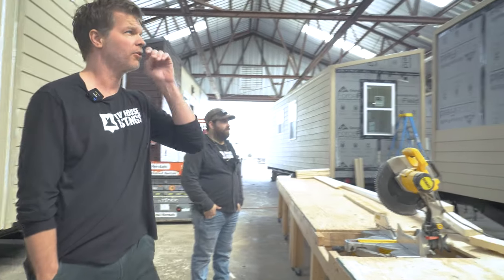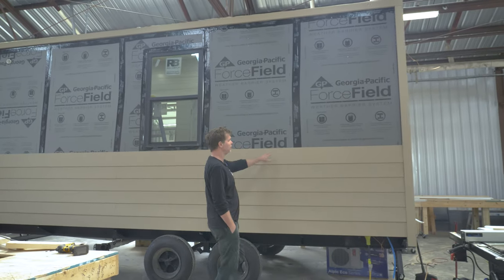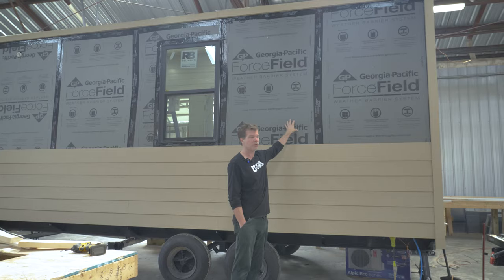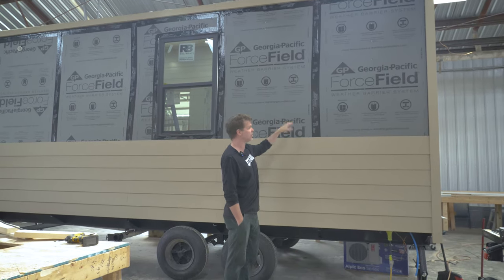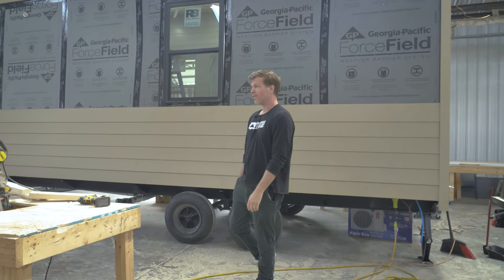Here's a 24-footer under construction. You can see how we do it — we use sheeting that has a membrane on the outside to make it waterproof, so that's one moisture barrier. Then on the inside, the insulation has a moisture barrier, and then we put the LP sheets right over top of that. So these things are very, very stout.